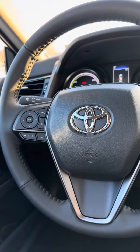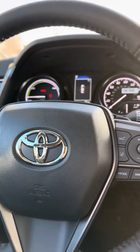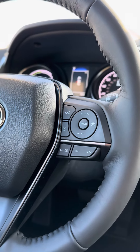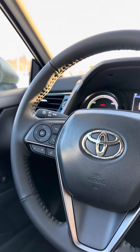The steering wheel controls — here the audio. Here you have your lane departure, your radar cruise control, your following distance, and your mode control.